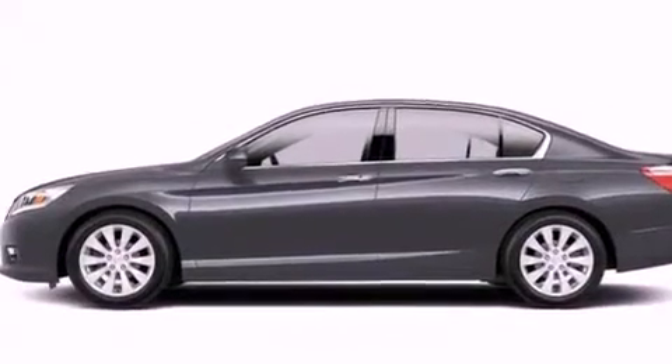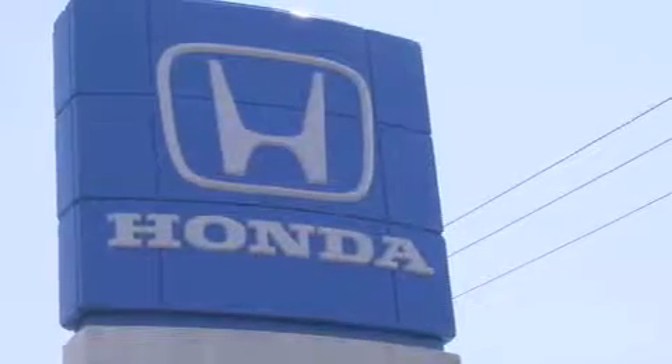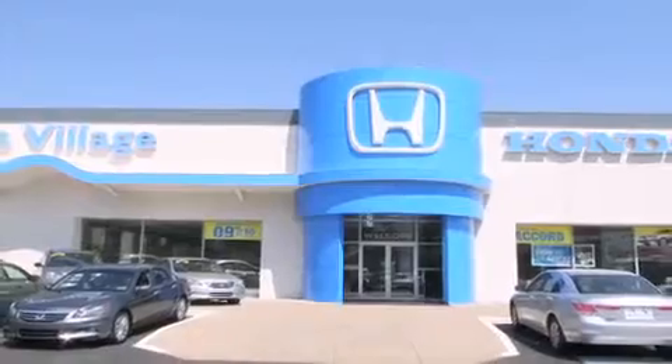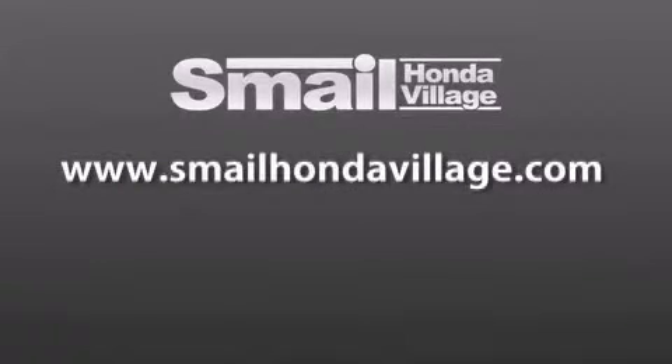Contact us today and schedule your opportunity to see this automobile in person. Smale Honda Village is conveniently located at 5043 Route 30 East in Greensburg. We are less than a half a mile from the Westmoreland Mall. Contact us today to find out about our financing specials and leasing offers, and make sure to visit us at SmaleHondaVillage.com.